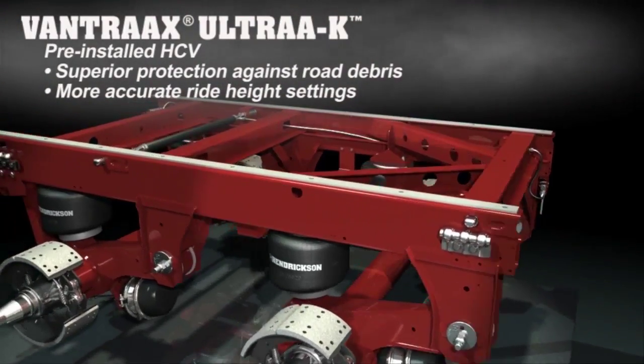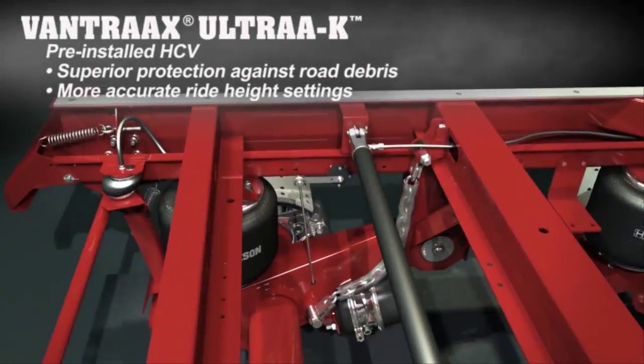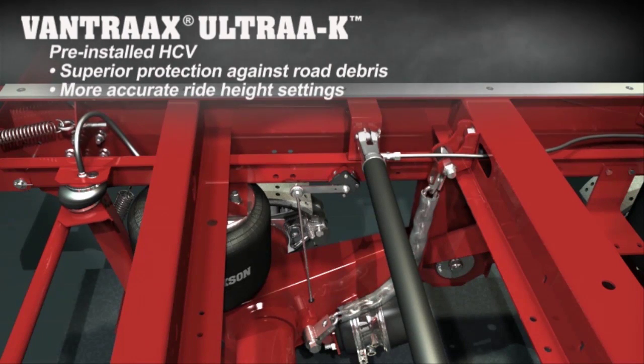All Vantrax Ultra K systems include a pre-installed height control valve. The patent-pending mounting locations of the height control valve and height control valve link ensure more accurate ride height settings and help protect the height control valve from excessive road debris damage.